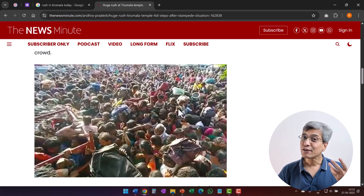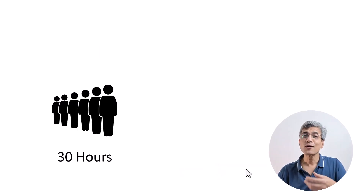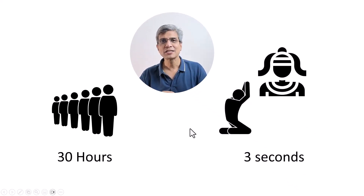Imagine the kind of frustration that can build up in 30 hours. Naturally, sometimes it can lead to stampedes and some unfortunate incidents. So the management had to step in and improve the situation. They decided to apply the concept of process mapping to improve the queue management system. They followed a single typical devotee to see how he enters the queue and spends his 30 hours until the time he gets his Darshan, which lasts about three seconds.